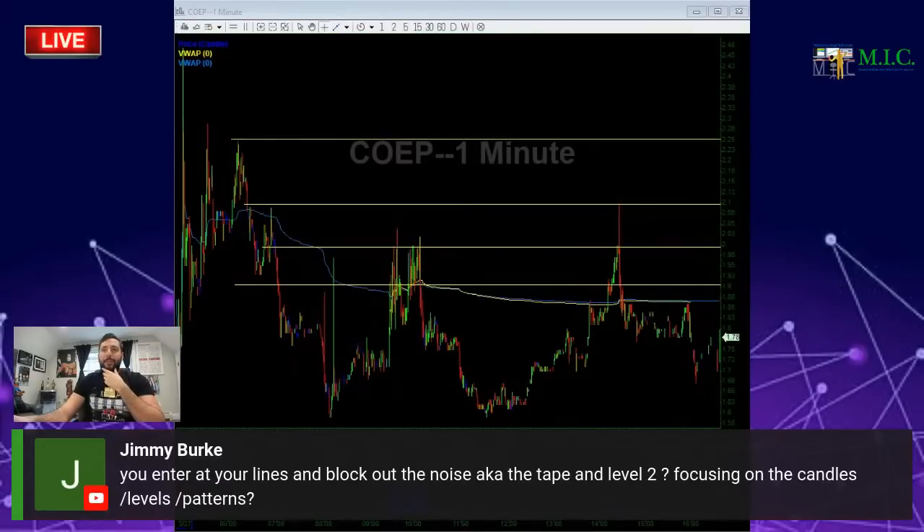How do you block out the noise — tape and level two — and focus on the patterns and levels? Number one should be the chart. The chart is a representation of the price action. Using COEP as an example: if my line is at $1.90 and my line is at $2.00, what I want to see on the level two is sellers at $1.90 and sellers at $2.00 to confirm the thesis. Having the chart and your plan, you look at the level two at those key specific areas to see if the tape is matching your determined lines — at $1.92 I want to see sellers on the level two to confirm my thesis.